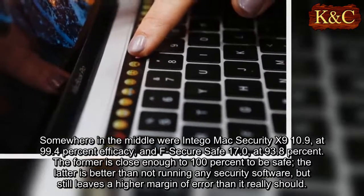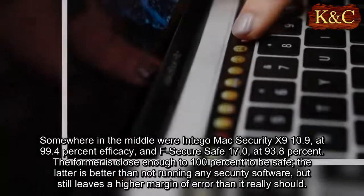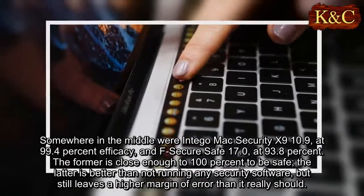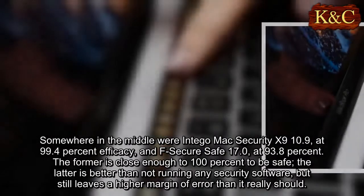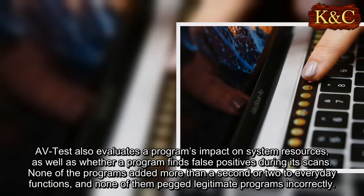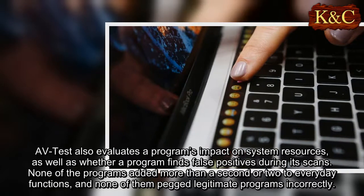Somewhere in the middle were Intego Mac Security X9 10.9, at 99.4 percent efficacy, and F-Secure Safe 17.0, at 93.8 percent. The former is close enough to 100 percent to be safe; the latter is better than not running any security software, but still leaves a higher margin of error than it really should.